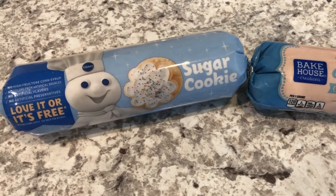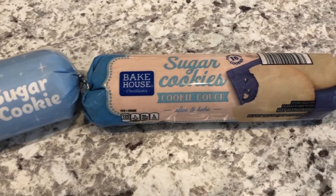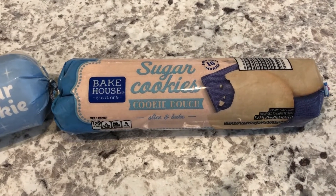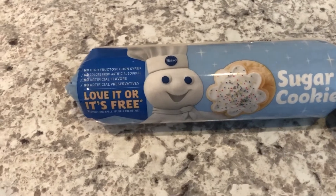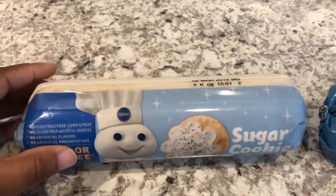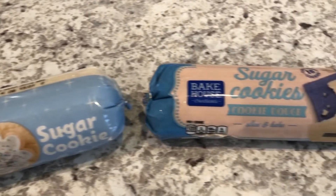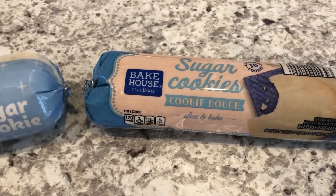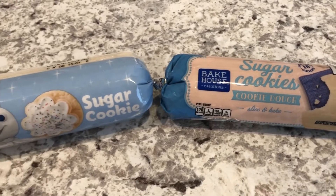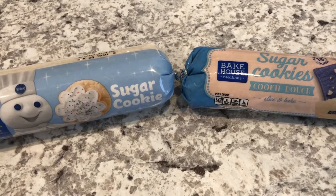Hey guys, we just got back from the restaurant and I have a craving for sugar cookies. I bought this sugar cookie dough from Aldi not too long ago, and I am going to bake up some of the Aldi and some of the Pillsbury. Normally I buy Pillsbury sugar cookie dough, and I saw that Aldi had a sugar cookie dough too, so Howard and I are going to do a taste test and see which one is the best.